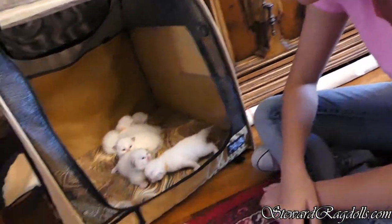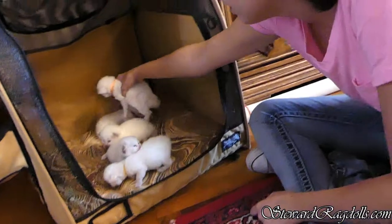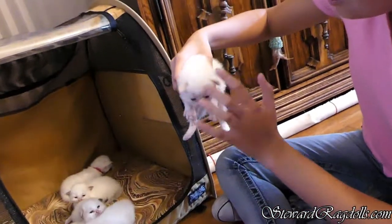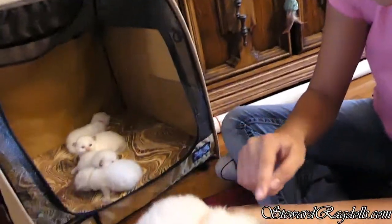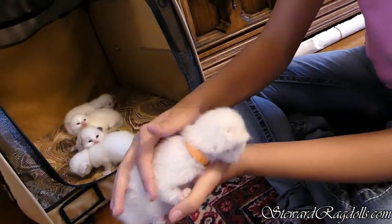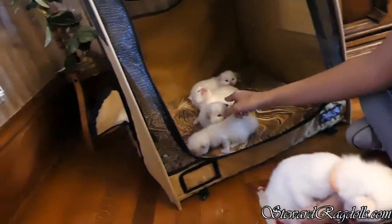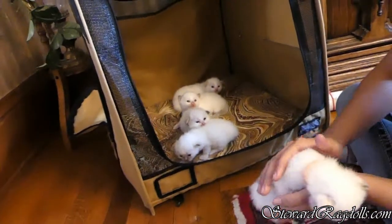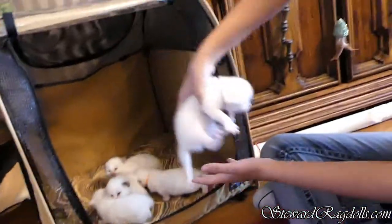That's so adorable. Oh my gosh, the ears. They're so cute. They're also adorable. And that's the little boy.